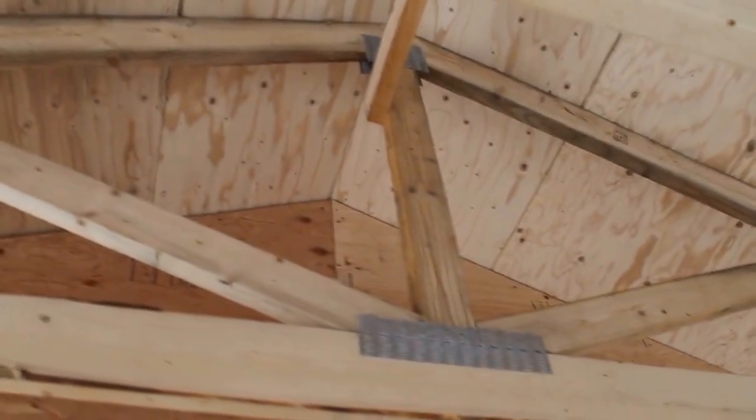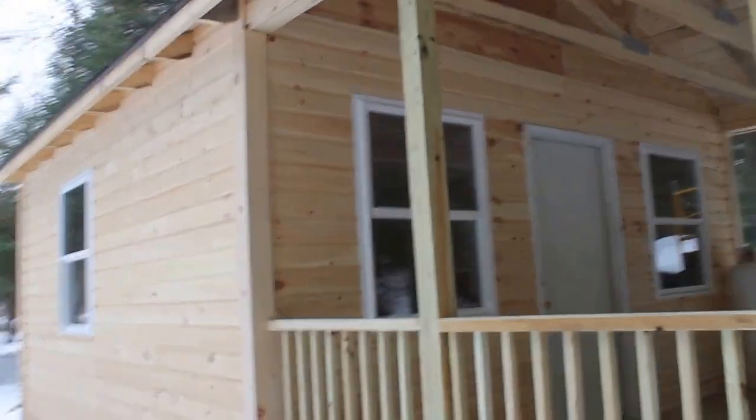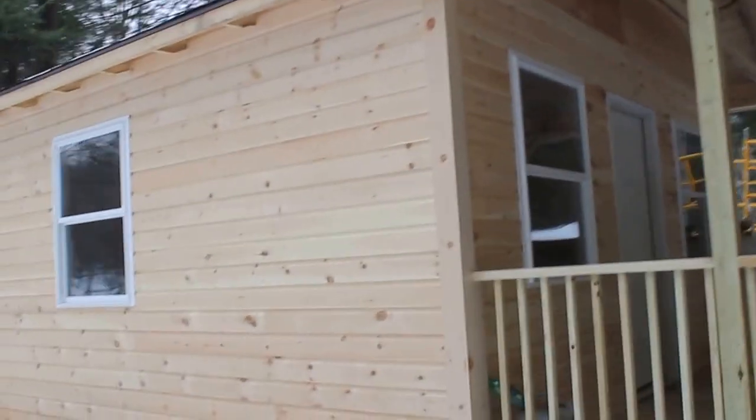Unlike the other cabins, these are built to code. Therefore they have trusses — 2 by 6 trusses with truss plates and all modern construction techniques. They also have thermal pane windows as mentioned, which allow egress — the average adult can pass through them in the event of a fire.